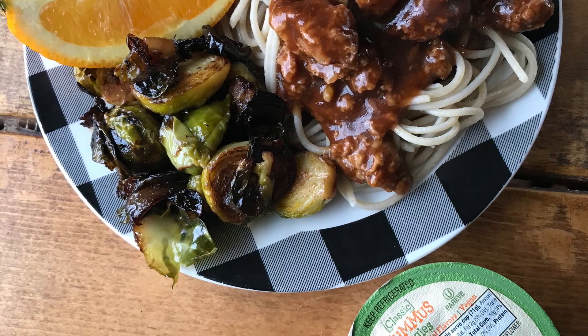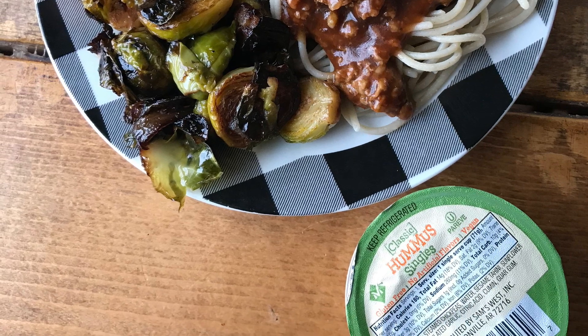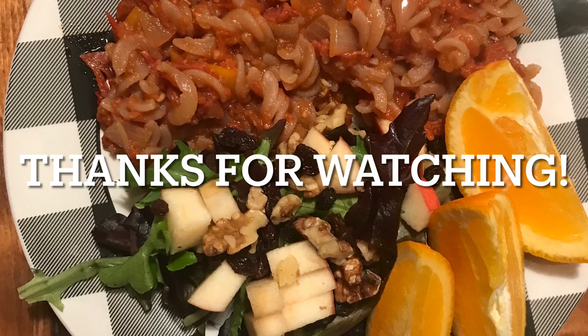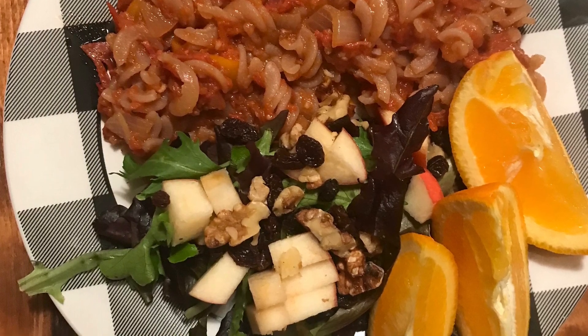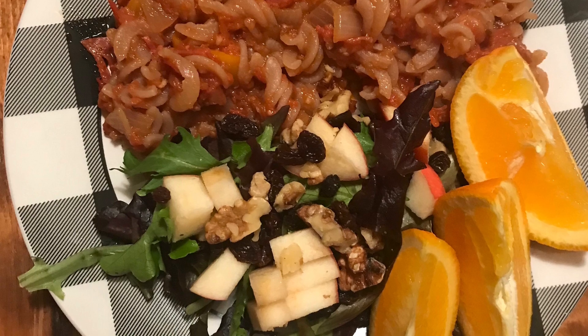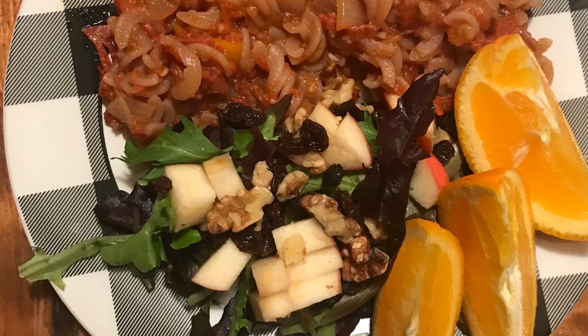That's a gluten-free spaghetti from Jovial and it was really good. Then we have goulash — I cut up peppers and onions and make a goulash out of that — with a salad and apples, cherries, walnuts, and apple slices. That was really good as well.